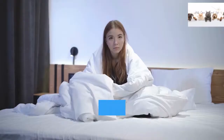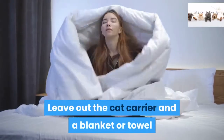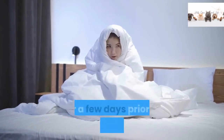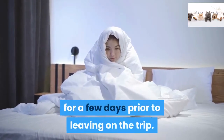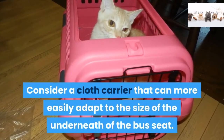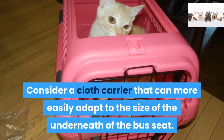Step 1: Leave out the cat carrier and a blanket or towel so your kitten can familiarize itself with it for a few days prior to leaving on the trip. Consider a cloth carrier that can more easily adapt to the size of the space underneath the bus seat.